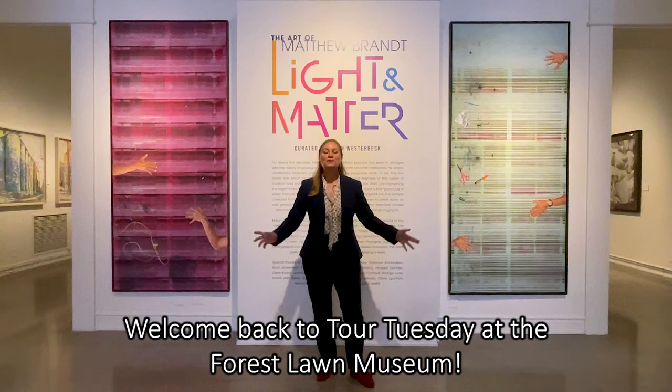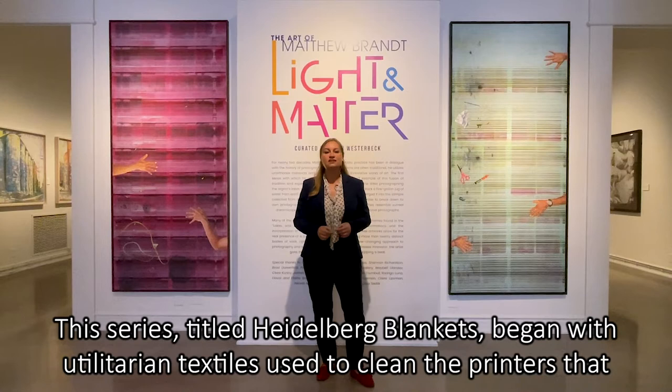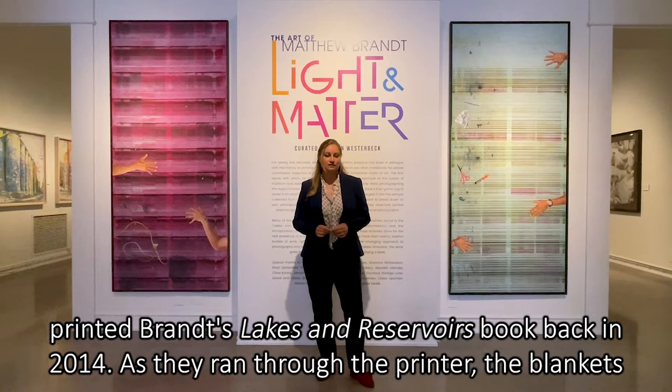Welcome back to Tour Tuesday at the Forest Lawn Museum. As we discussed a few weeks ago, not all of Matthew Brandt's works are photographs. This series, titled Heidelberg Blankets, began with utilitarian textiles used to clean the printers that printed Brandt's Lakes and Reservoirs book back in 2014.